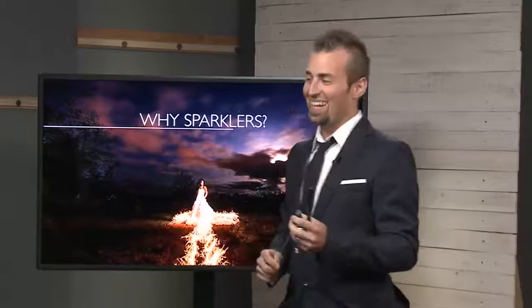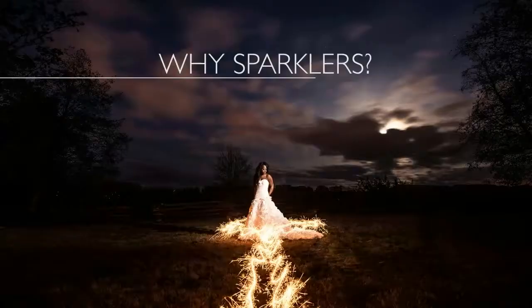So I've got a sparkler, but I've been told I'm not allowed to light it. Why sparklers? I'm going to get right into it. You want to know how to do sparkler shots because if you're a wedding photographer, you're probably going to be asked to do them. So you need to know how to do them. I'm going to talk about a couple, three different ways to do them.